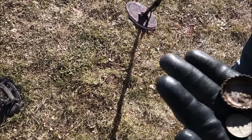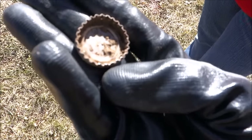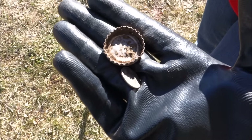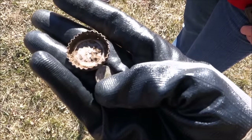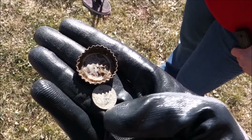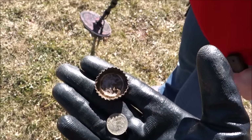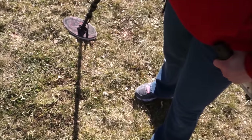The Huntress just got a dime and a Bud Light cap right in the same hole. It's a '99 dime. They're both going to ring up the same, but sometimes these are really bouncy, especially on the F-19 — it does a really good job of letting you know. She has iron audio on as well, so bottle caps give an iron grunt every once in a while. Trash and treasure in one hole is always good. We'll take it.